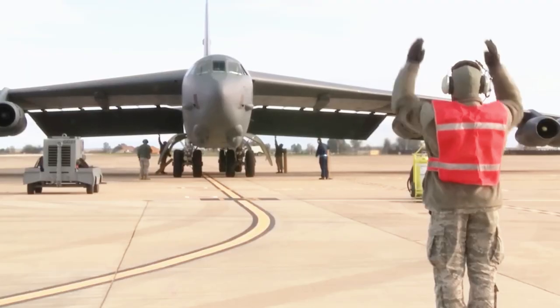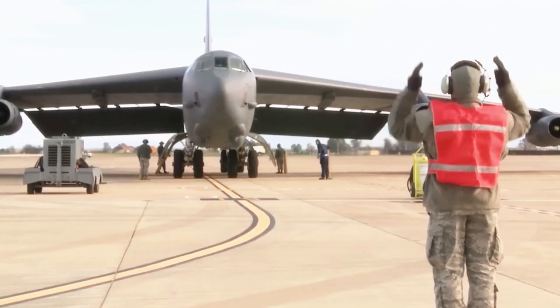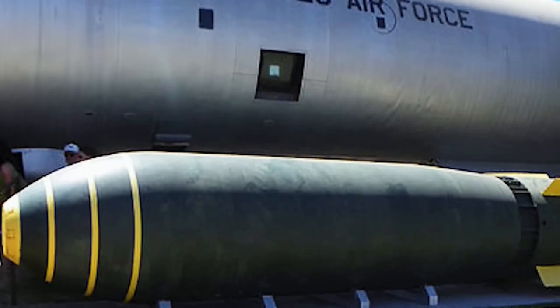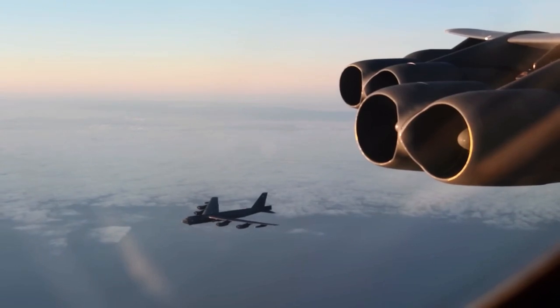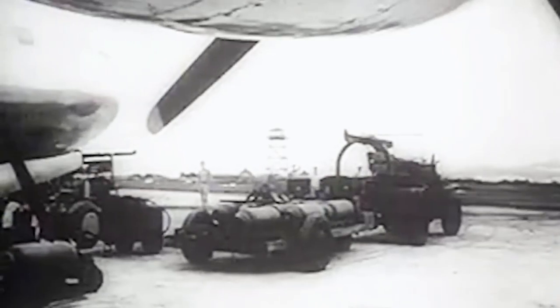The B-41 was ultimately deactivated in July of 1976, following its replacement by the B-53. Researchers contend that this bomb was the most effective thermonuclear weapon ever developed, holding the highest yield-to-weight ratio of any weapon built while being smaller in yield than the most powerful bomb on the list. The B-41's output was roughly 1,136 times more powerful and deadly than the atomic bombs dropped on Japan during World War II.